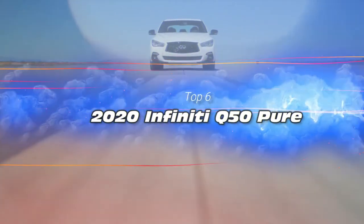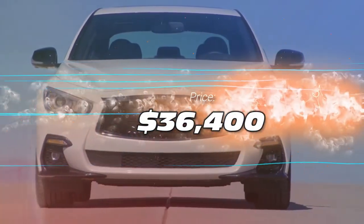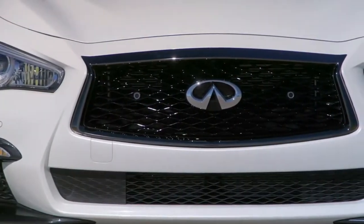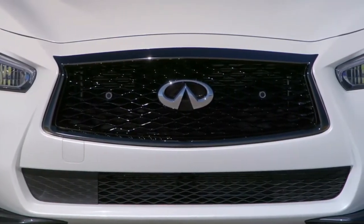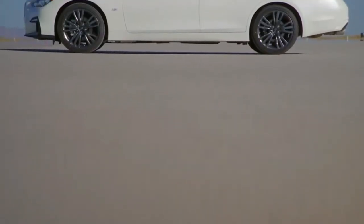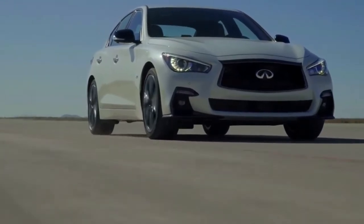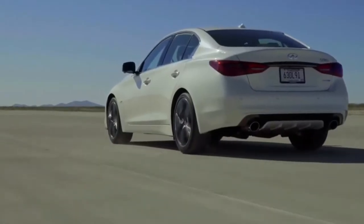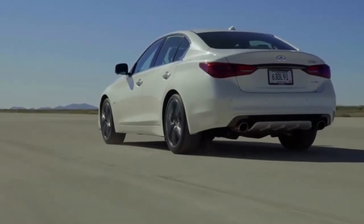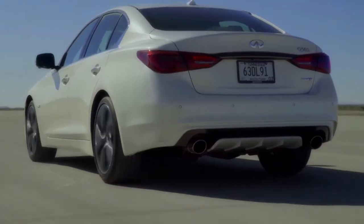Top 6: the 2020 Infiniti Q50 Pure, priced at $36,400, can hit 0 to 60 in 5 seconds flat. The Infiniti Q50 just barely makes it on our list with its 300-horsepower 3.0-liter twin-turbo V6. If you want more power out of that engine, there's the 400-horsepower Red Sport model, but that crests the $50,000 mark.